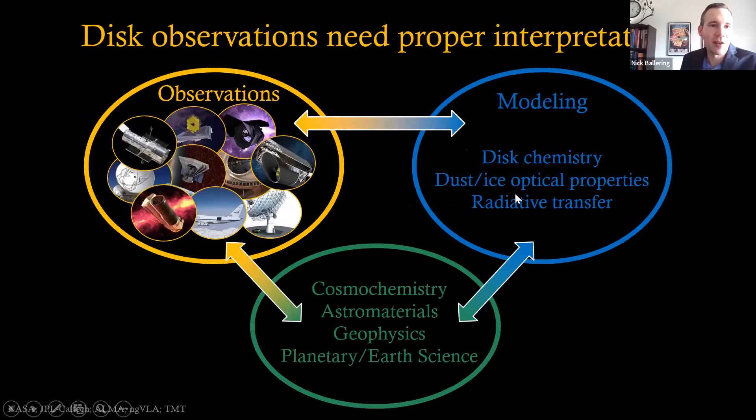These observations alone are not sufficient to understand dust and ice — we also need to couple them with modeling efforts. The modeling efforts I'm most involved in include running disk simulations of disk chemistry, working with dust and ice optical properties, and running radiative transfer simulations to generate observables. We can also take advantage of connections with the cosmochemistry and astro-materials community to properly interpret what we're seeing around other stars in relationship to materials in our solar system. We can also collaborate with geophysics and planetary sciences communities to understand how variations in planet composition translate into variations in planetary processes and habitability.